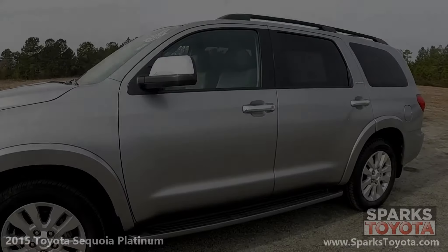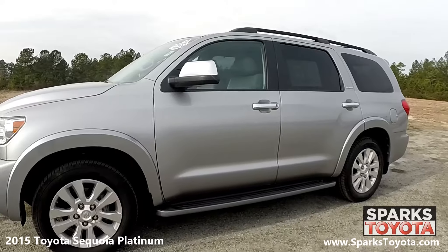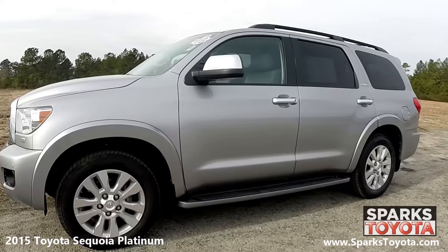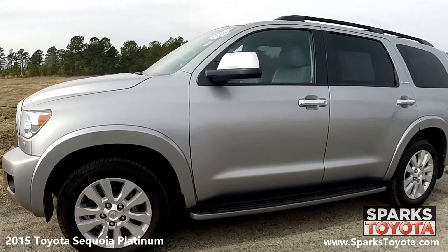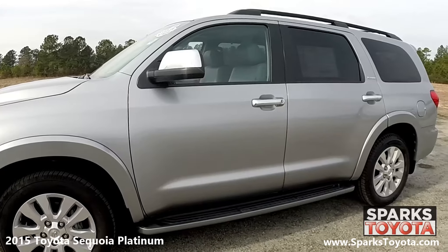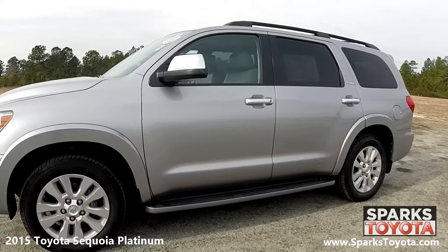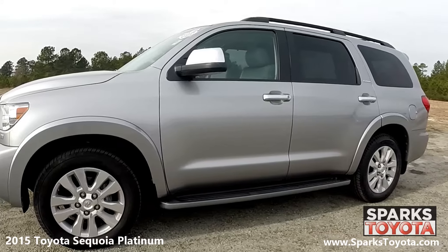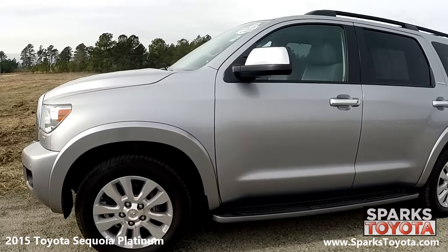Here we have our 2015 Toyota Sequoia Platinum. It has a clean CARFAX report with only one previous owner, and it comes equipped with power folding heated outside mirrors, integrated turn signals, running boards, roof rack, and deep tinted glass. With seating for eight, plenty of versatility and user-friendly features, the 2015 Toyota Sequoia is an excellent choice among traditional full-size SUVs.